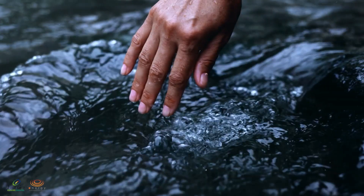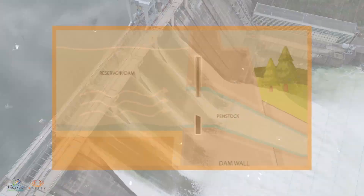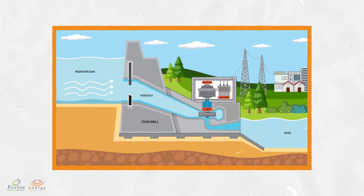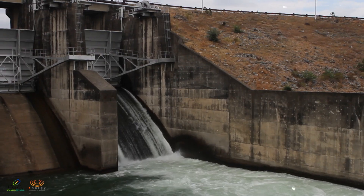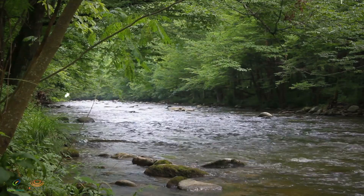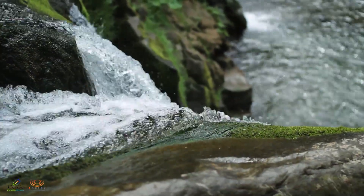If there's energy from the sun's heat, there's also energy from the cool rushing force of water in our lakes and rivers. Hydro power uses the kinetic energy harnessed from the natural flow of water and converts it to usable electricity. While there are many ways to harness this type of renewable energy, the key thing to remember is that it's renewable because the Earth's water cycle ensures the continuous renewal of this energy source.